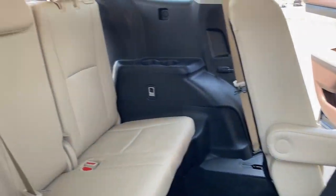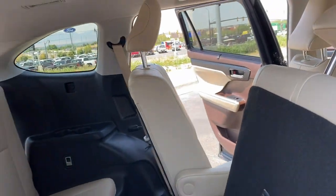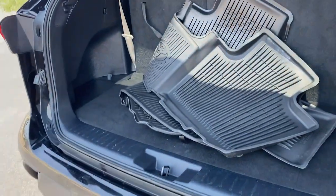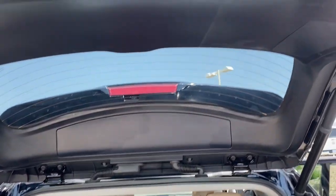Take the wheel of this Highlander Hybrid and start getting the most out of every excursion. Our team is standing by to give you an outstanding test drive experience. Why not stop in today?